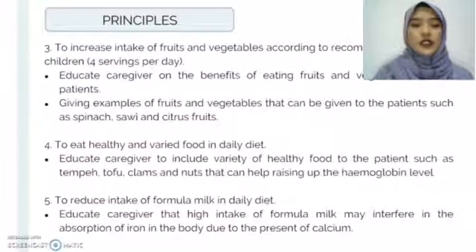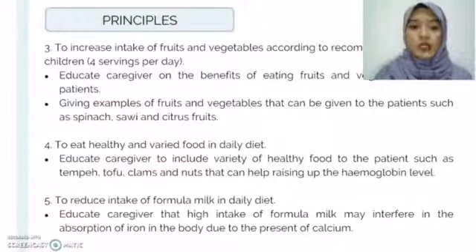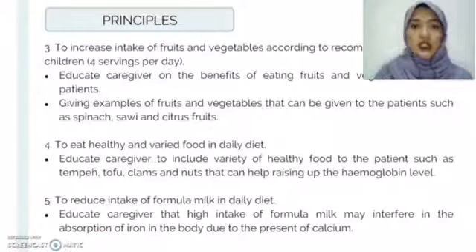For the third objective — to increase intake of fruits and vegetables according to the recommended intake for children, which is four servings per day — we will educate the caregiver on the benefits of eating fruits and vegetables. We will also give examples of fruits and vegetables that can be given to the patient, such as spinach, sawi, and citrus fruits.